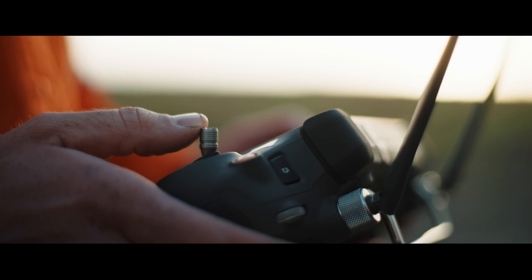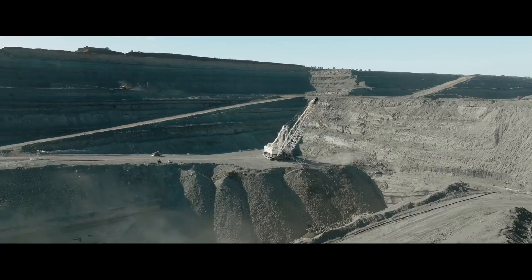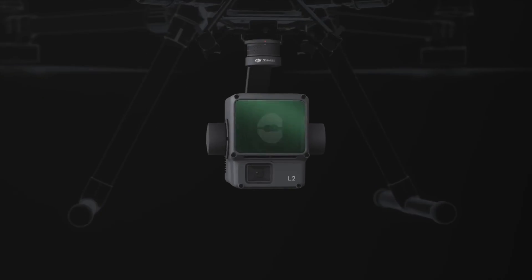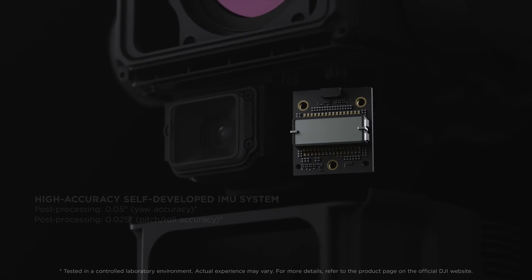It's no mystery that drones have come about as one of the most disruptive forces in a variety of industries, mining included. In fact, drones equipped with high-resolution cameras, GPS, and advanced software capabilities have changed the way that mining operations collect data and conduct surveys. In the context of stockpile measurement, drones offer several distinct advantages.